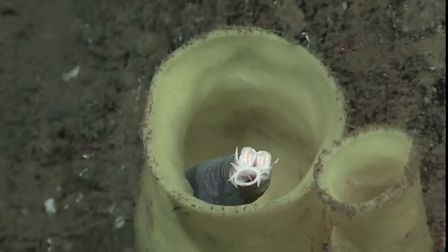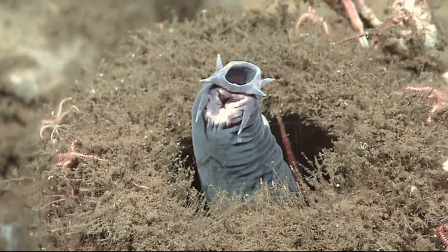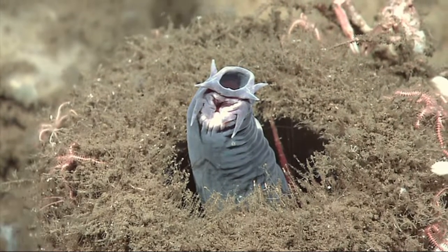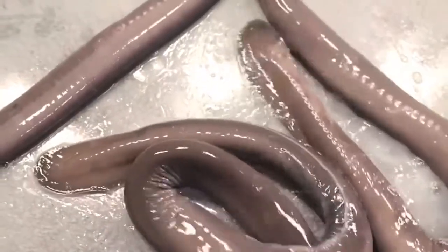They have only a single nostril on top of their head. They use the barbells around their mouth to find their way and detect food. They swim in a snake-like fashion.